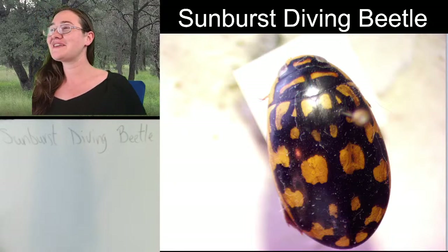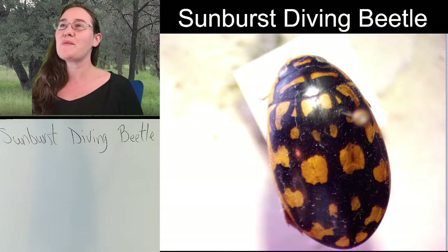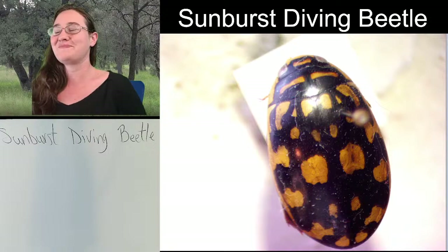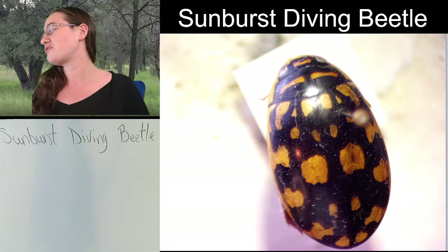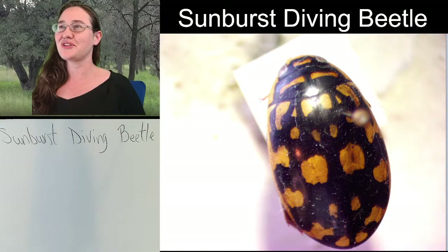This beetle is cute! I do love them, and when we flip him over, we might as well flip him over and check out his legs too. When we flip him over, I think you're going to fall in love with his hind legs. They're cute little swimming legs.